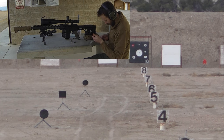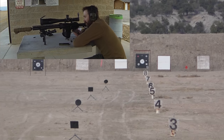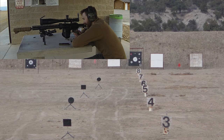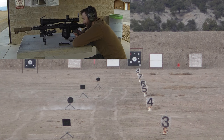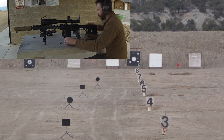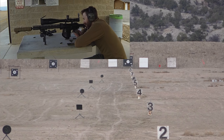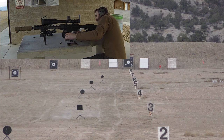Now we're at 400 yards. 7.3 minutes - 7.25. No problem. 300 yards is 4.2 minutes. This is too easy. Ding, ding, ding - done.